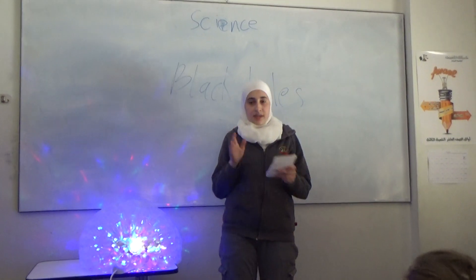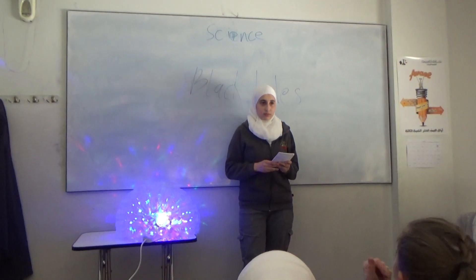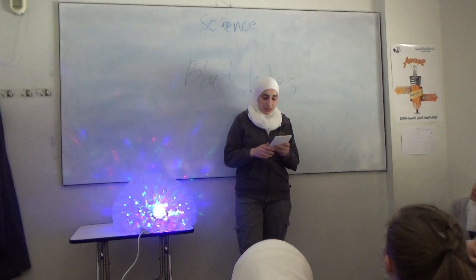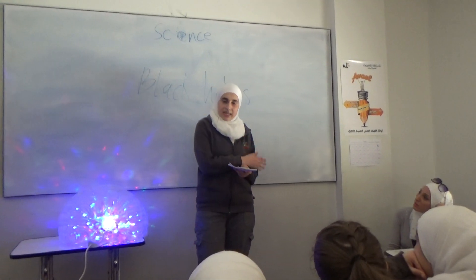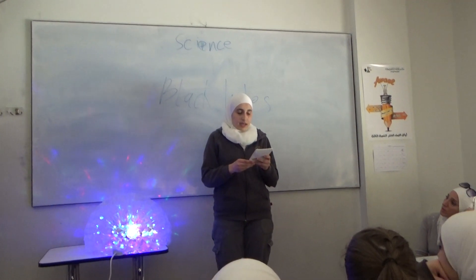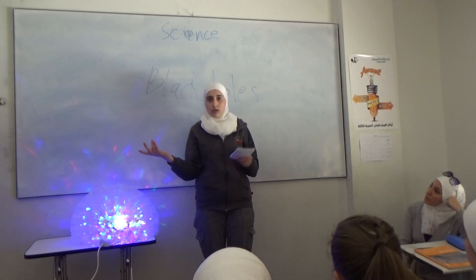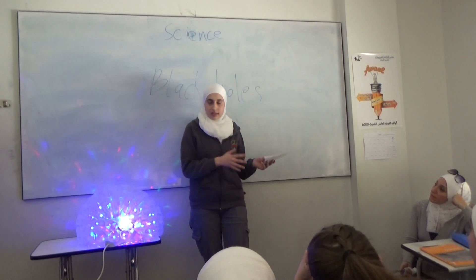Do you think that the Earth will fall into a black hole? Maybe. Actually, black holes don't go around space eating stars and planets. And there is no black hole that is close to the solar system of the Earth.